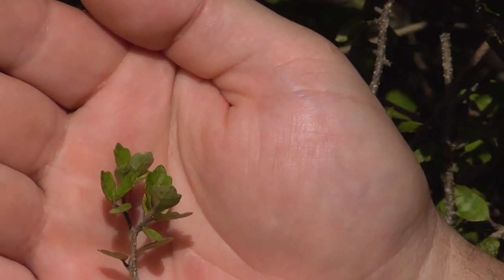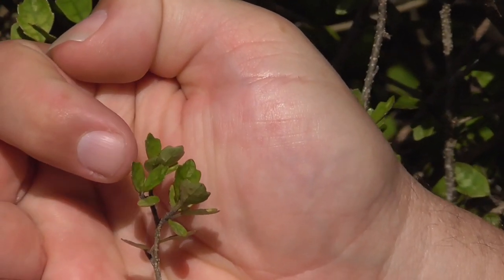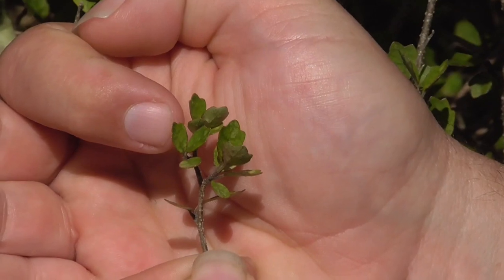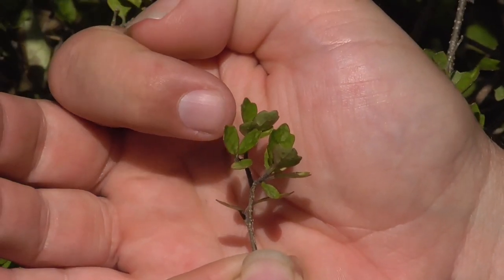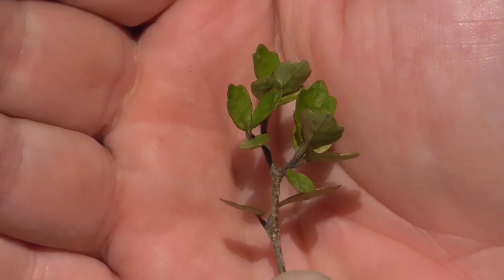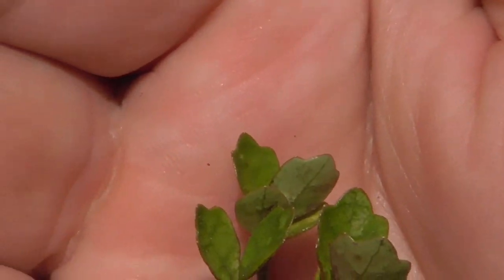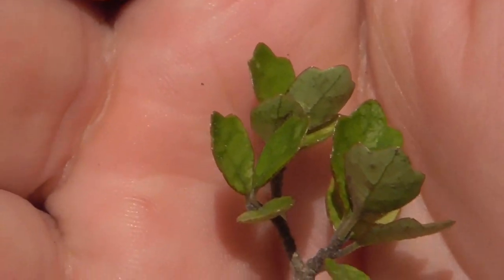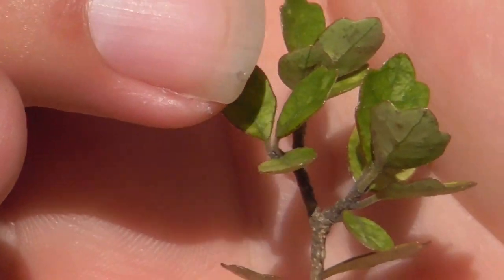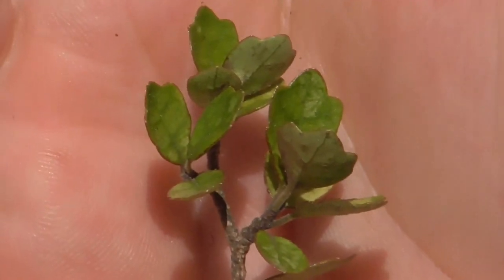On top of the leaves here, you can see they've got like sort of veins on there, and they almost look like marble wood tree — there's a tree called marble wood — and it's got leaves very similar to this, as far as the colour goes.